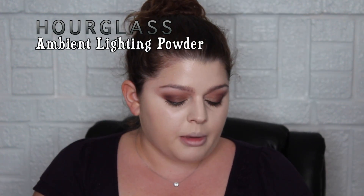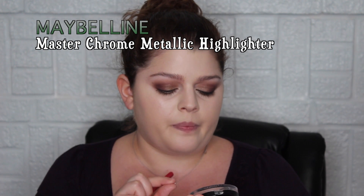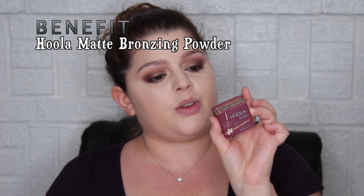I do have some texture under the eyes, which sucks, but you know — life. Now I'm going to use the Hourglass Ambient Lighting Powder in Diffuse Light to set my face. Then right under the lashes for the inner corner, I'm using the Maybelline Master Chrome Metallic Highlighter in shade 250. For bronzer I'm using Benefit Hula — just a baby one, not contouring, just overall bronze.